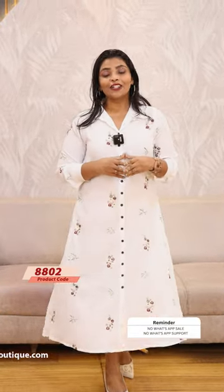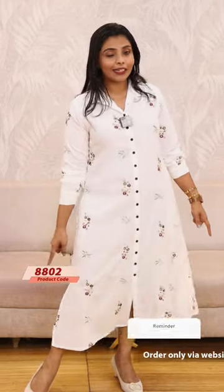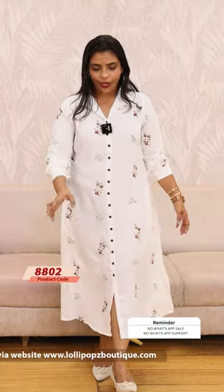The price is 999. It's a ready-to-dispatch product. You can find it on the website. This features a middle slit and side slits. It's available in beautiful colors, and the price is 999.